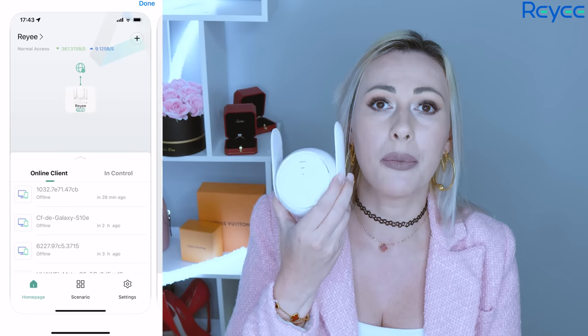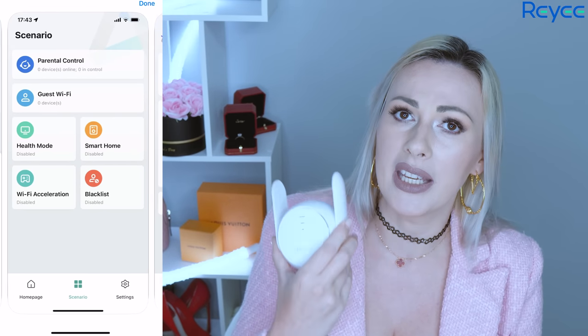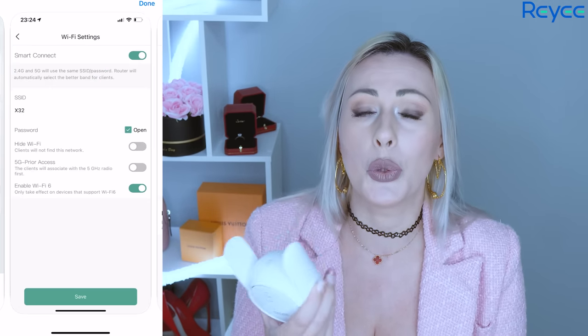The first product I would love to introduce to you is this Wi-Fi extender by Rey. This is how the product comes — you simply take it out of the box, it has a restore button right here, and you just plug it into any outlet in your house, then download the smart application and connect this one to your app.